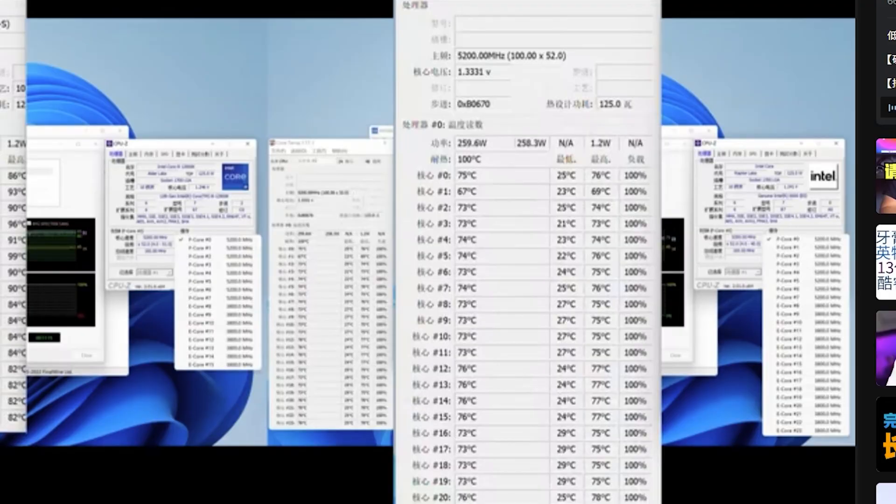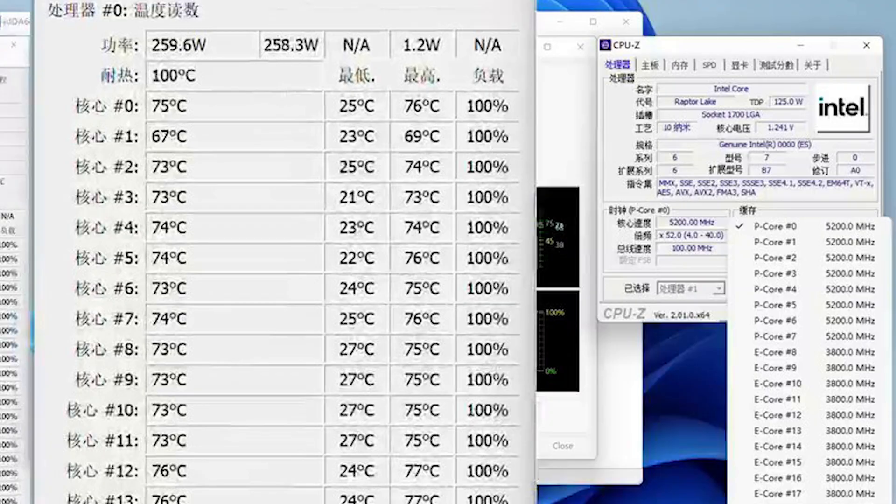On Raptor Lake you can see temperatures of 61 degrees Celsius — that's nearly a 20-degree difference, with less power required to perform just as well. AVX-512 is also enabled in this test. When both processors are locked at 5.2 GHz, you notice only a minimal 10-watt difference in wattage at TDP.